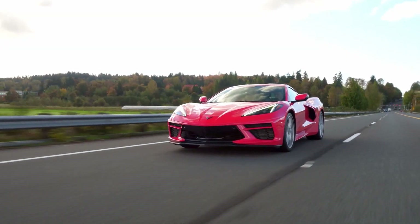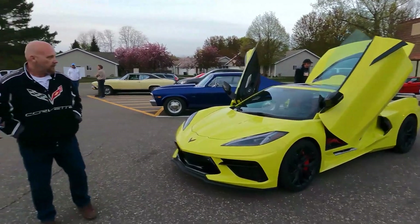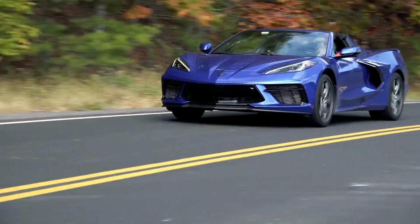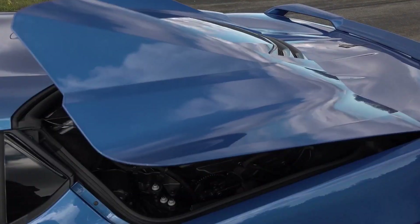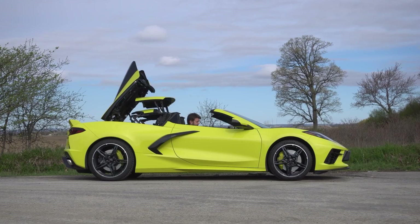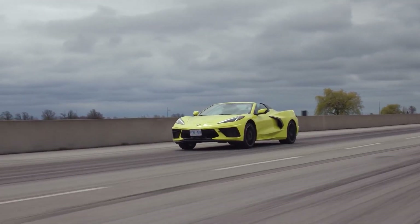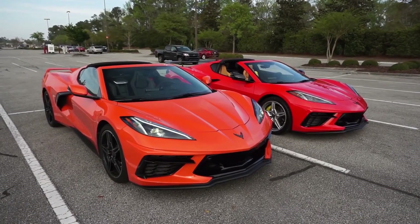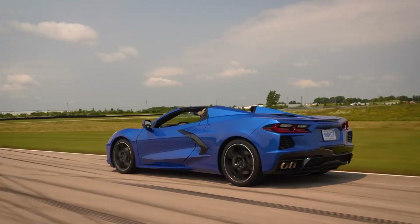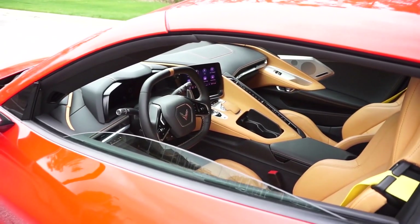Whether you pick a hardtop convertible or simply settle for the coupe was always going to be one of the common questions many people would ask before getting their C8 Corvette. While there are surely a few telling differences between both options, it really just depends on what you want and how much you're willing to let go to get an extra option. The real question is: what really makes the convertible that much of a choice, and why should you be getting it over the coupe?